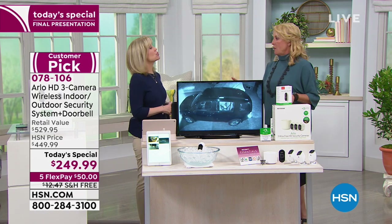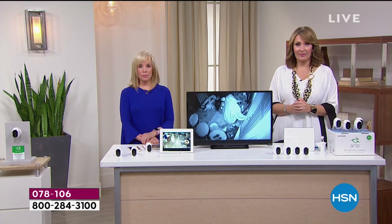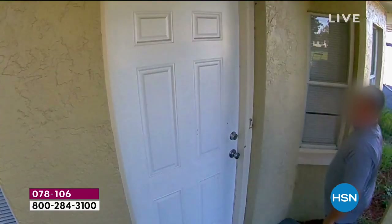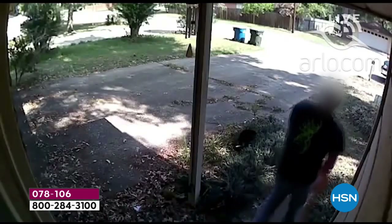We have so many people calling in about their Arlo systems and sharing their stories — packages delivered, guys coming into houses. We've taken the best testimonials and put them together. Take a listen and think about how Arlo might help you. One caller actually caught an intruder and was able to watch the police show up. A former detective says: 'Been in law enforcement for a long time, worked as a detective, and I can tell you that this video is amazing — it's the best eyewitness you can ever have.'